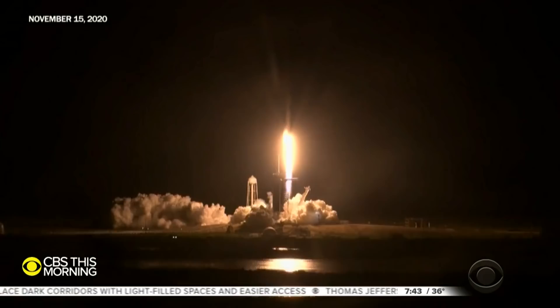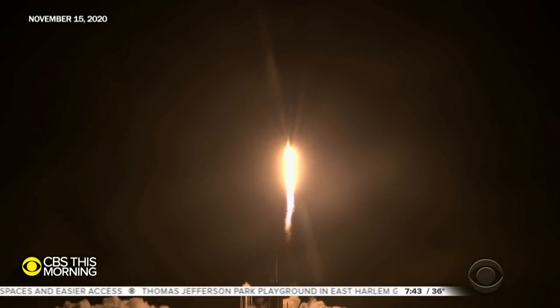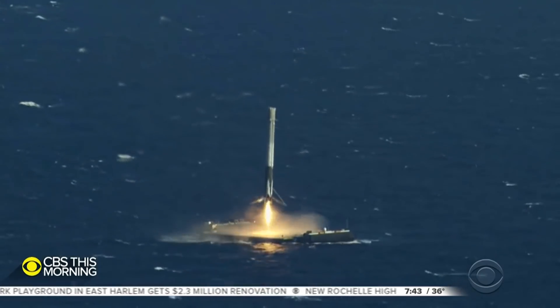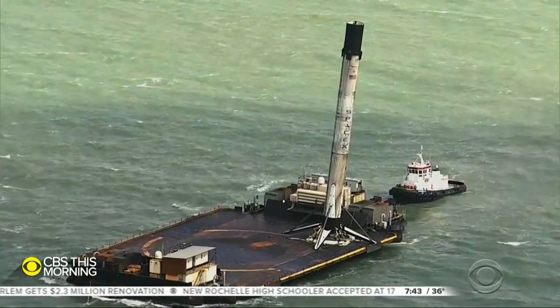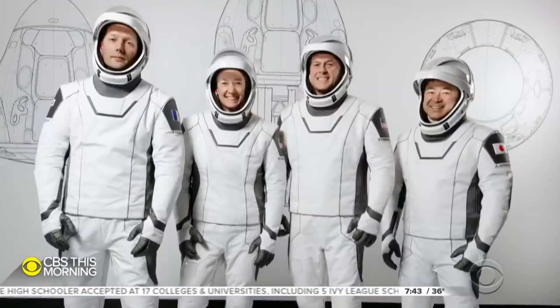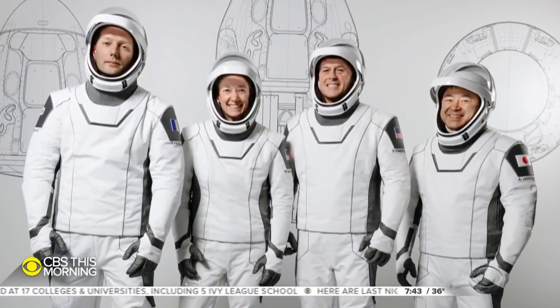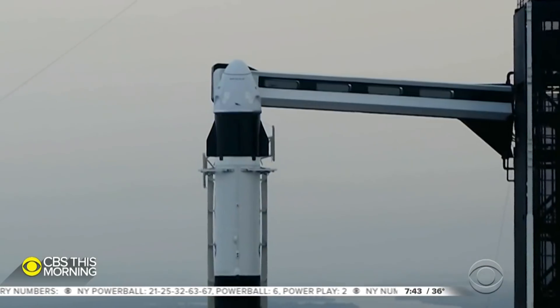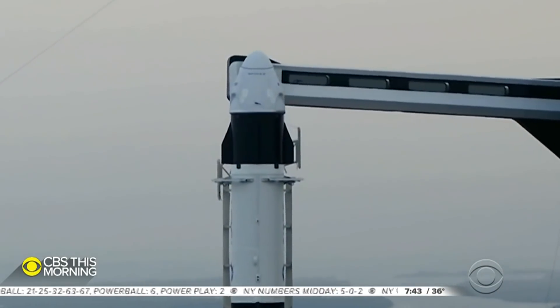SpaceX will also reuse the first stage booster of this rocket from its last crewed flight in November. By landing and re-flying its boosters, SpaceX has driven down the cost of launching satellites and cargo. But flying people on used hardware required NASA's OK. We went through a pretty exhaustive process with SpaceX to look at what we needed to refurbish on those systems and go through engineering to make sure they're safe to fly. At least it did the job it was designed for once, and everything worked fine the first time around.